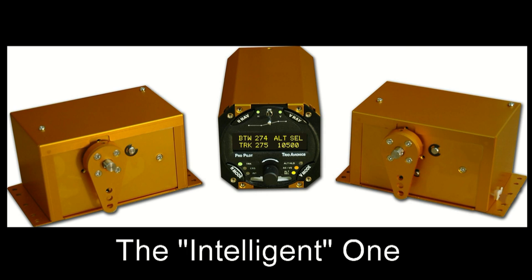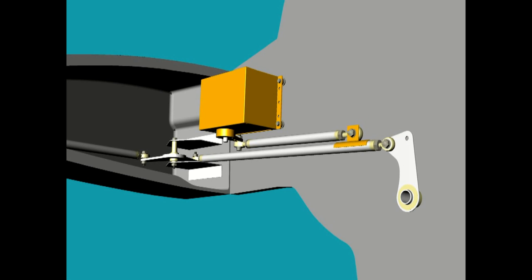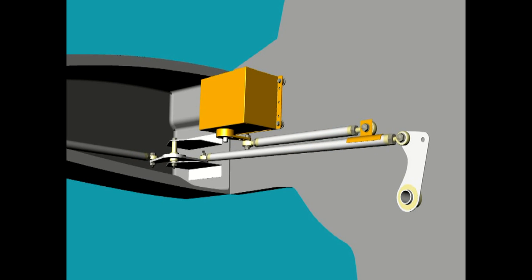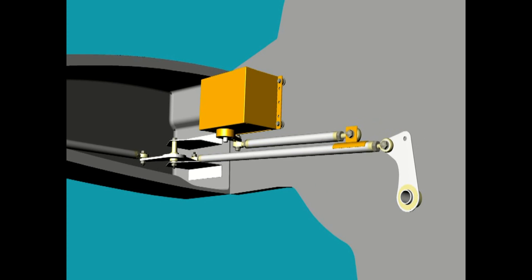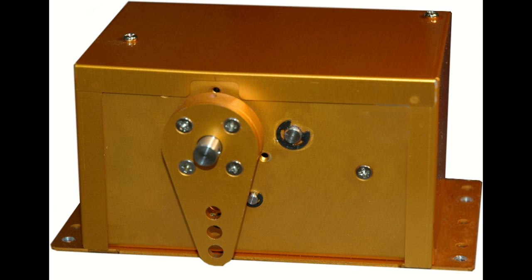One of the most critical components in an autopilot system is the servo. It connects directly to the aircraft controls, so safety and reliability are extremely important. TRIO's gold standard servos stand apart from the crowd of stepper motor servos often used on experimental and LSA autopilots. The servo is driven by a linear motor and has a proven clutch system that allows a pilot to easily overcome the servo force in an emergency.